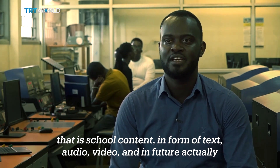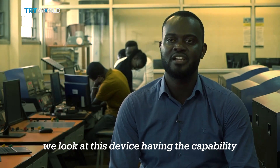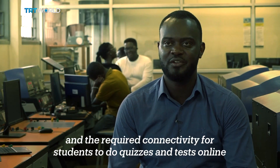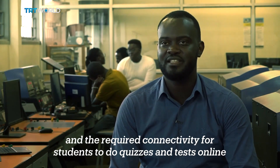video. And in future, we look at this device having the capability and the required connectivity for students to do quizzes and tests online.